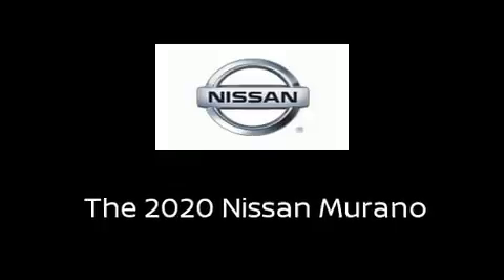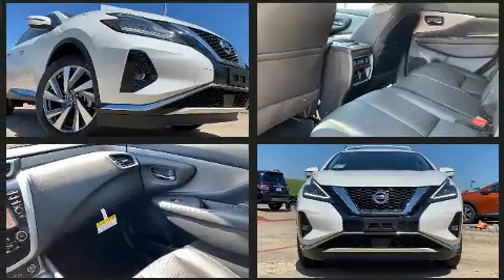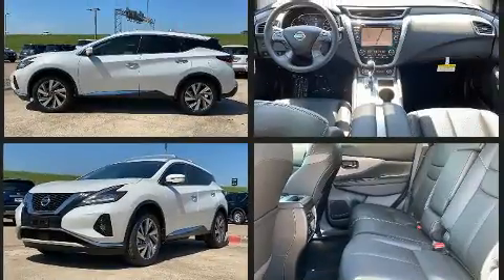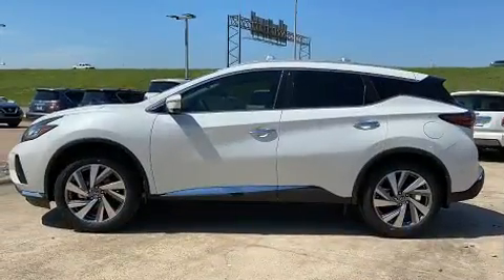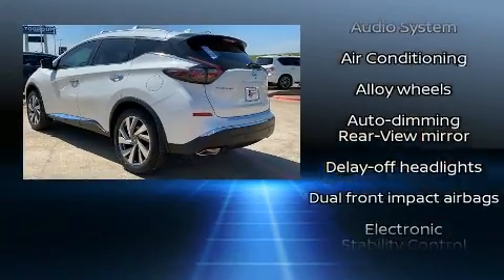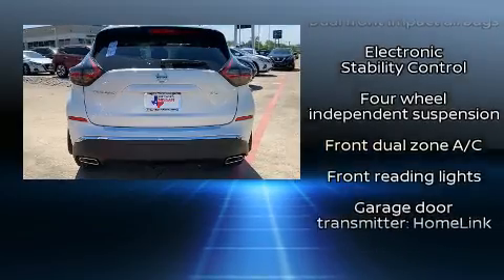The 2020 Nissan Murano features a continuously variable transmission, front-wheel drive, and a 3.5-liter six-cylinder engine. It's equipped with tons of terrific amenities that won't break your budget, such as cruise control, heated front and rear seats, front dual zone air conditioning, heated steering wheel, power door mirrors, heated door mirrors, lane departure warning, and power seats.